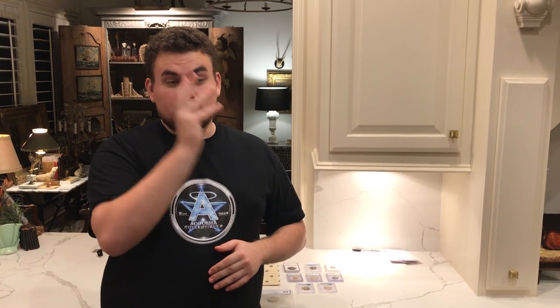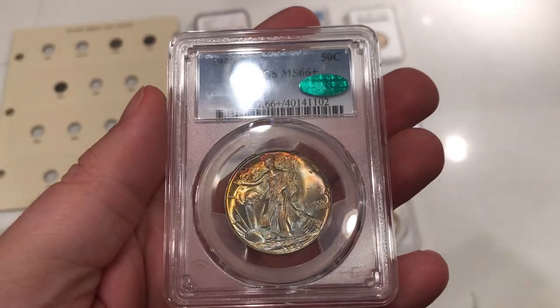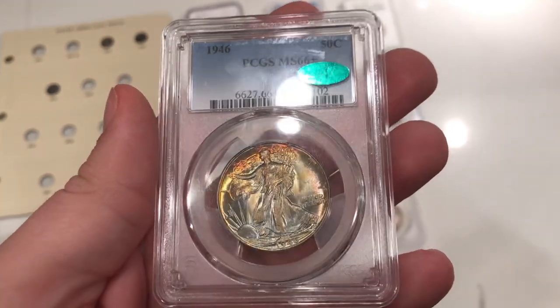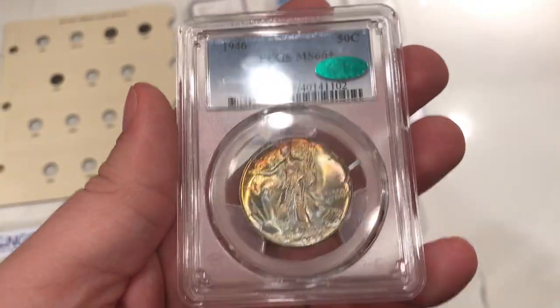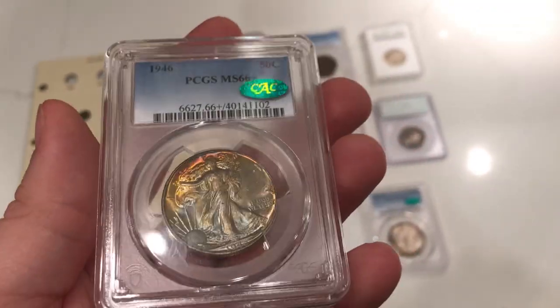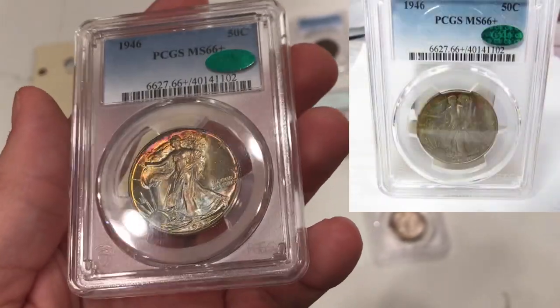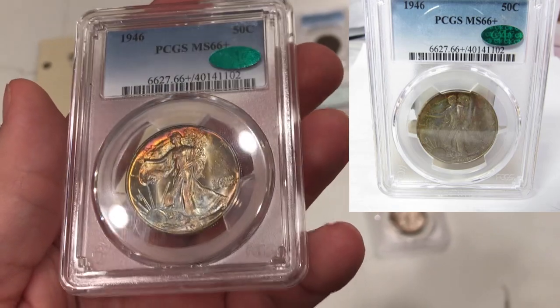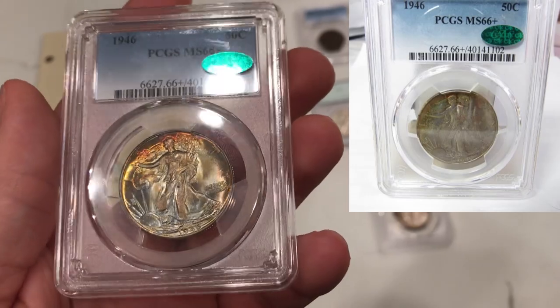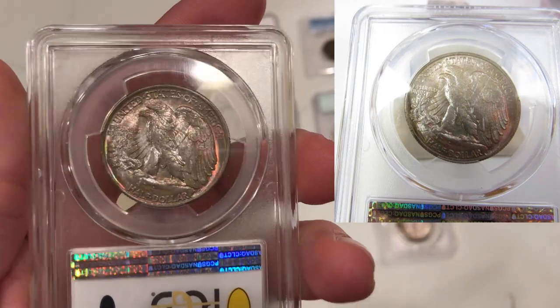We're going to talk about Etsy a little bit later this episode, but for now let's talk about some coins. We're going to start out first with the two walkers. The first one is this 1946 Walking Liberty half, graded MS66 plus by PCGS with the CAC approval. We're actually going to show you some images of what this coin looked like online. I thought this coin would look really nice in person, and then I got it in hand and it really just blew my mind. The photos are really bad, but I'm starting to get really good at trying to understand the photos.